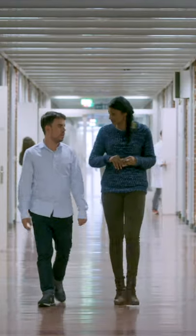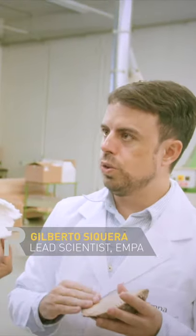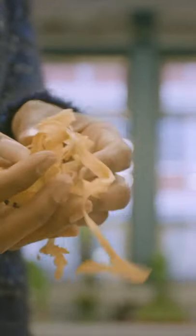Dr. Gilberto Sequeira is the lead scientist. The three main components of wood are cellulose, lignin, and hemicellulose. We start with the bulk wood, we cut it to small pieces, shaped like this. So you're almost shredding the wood down to paper-thin strips? Yeah, the smallest you have in the beginning, the easier for the fibrillation.